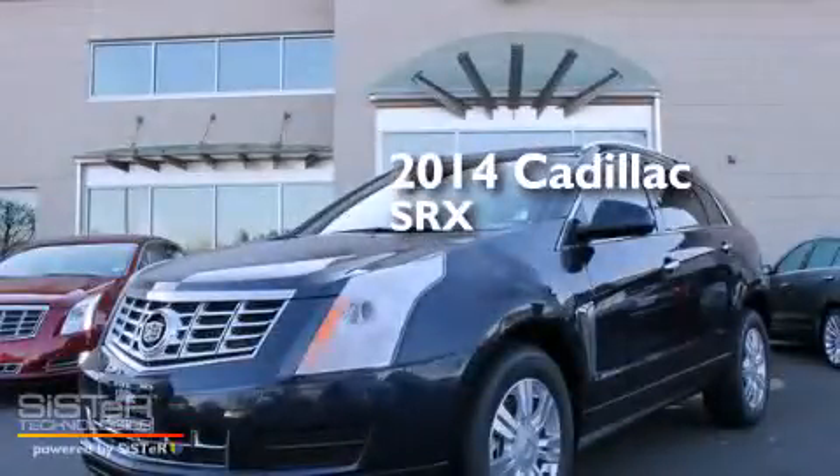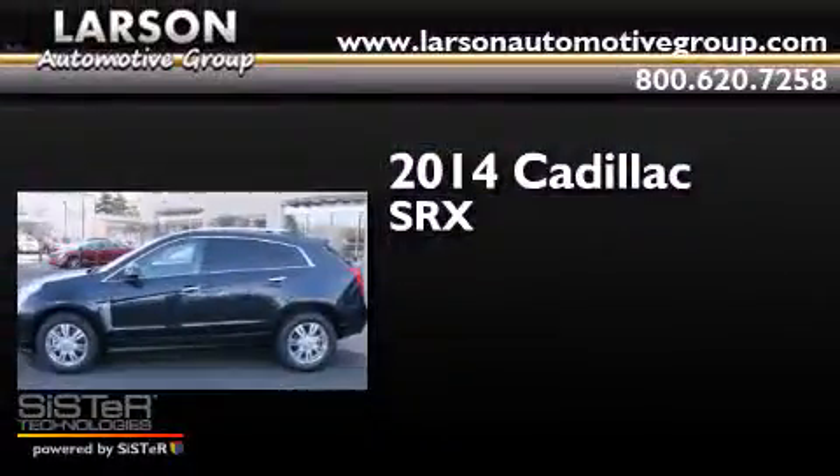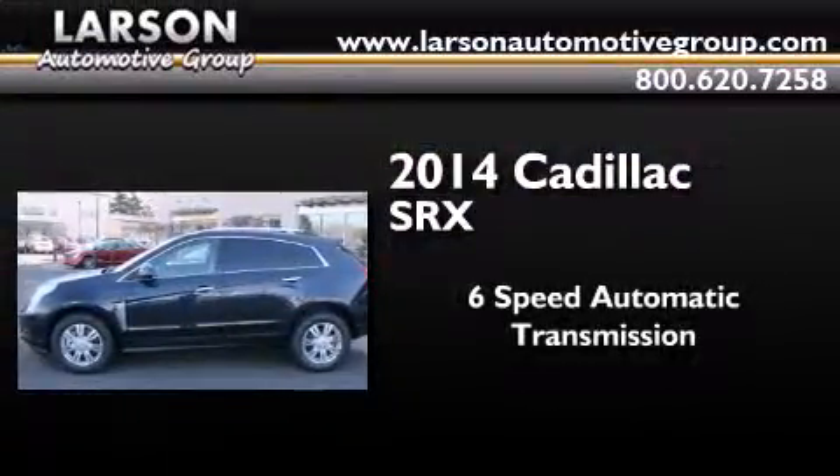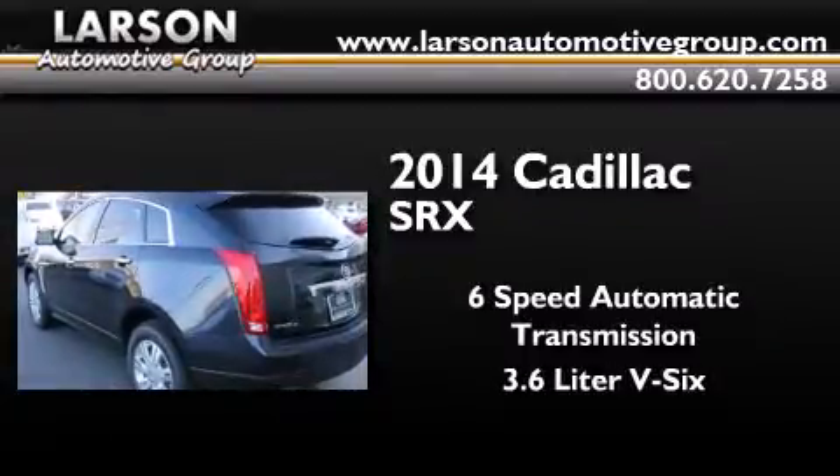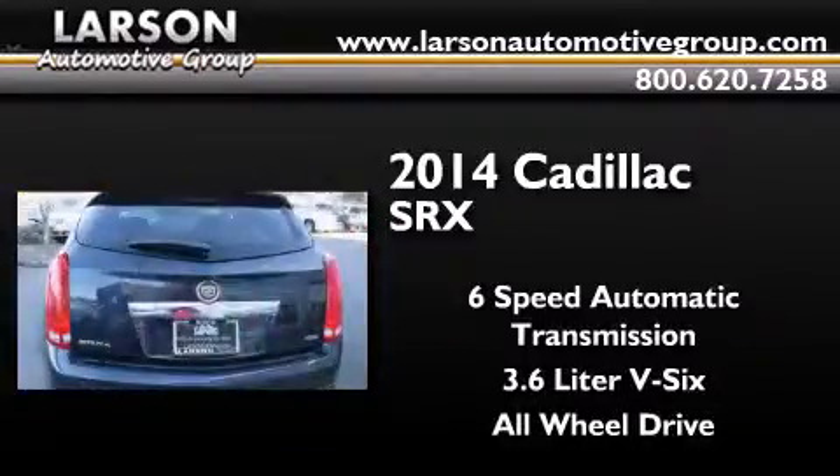This is a brand new 2014 Cadillac SRX. This crossover has a 6-speed automatic transmission, a 3.6-liter V6, and the added safety and control of all-wheel drive.